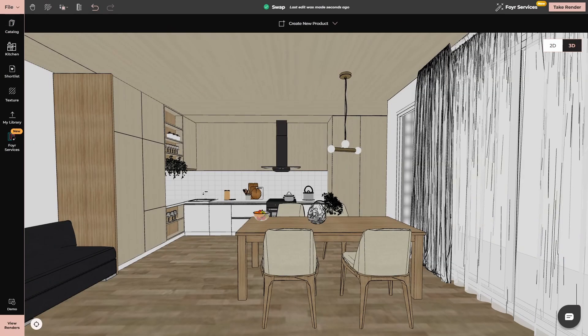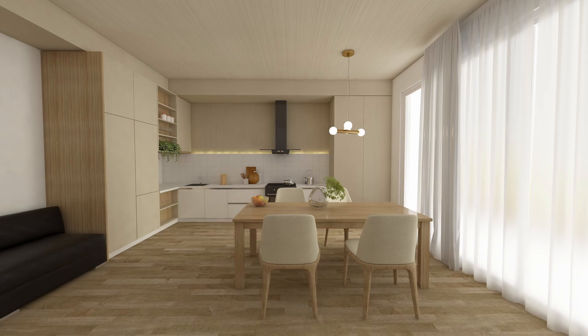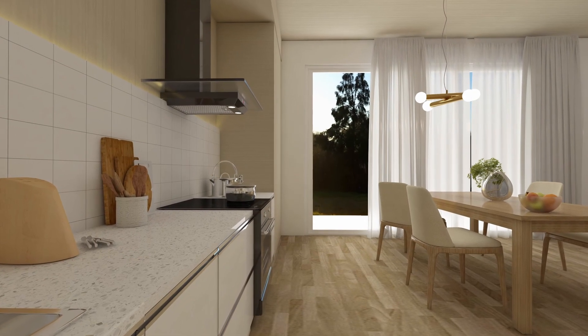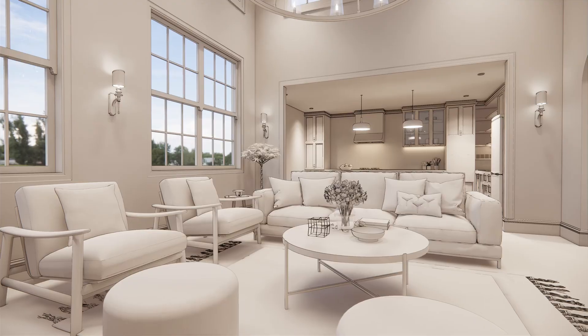4Neo isn't just about visualizing — it's about experiencing your design. With 12K render quality, every detail, from textures to lighting, is crisp and clear. Your design will look as real as if it were already in place. So when you're presenting your ideas to clients or family, you'll have a product that's as close to reality as possible, making decision-making smoother and faster.